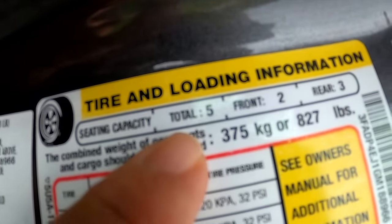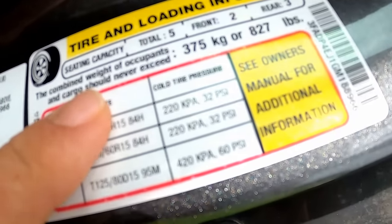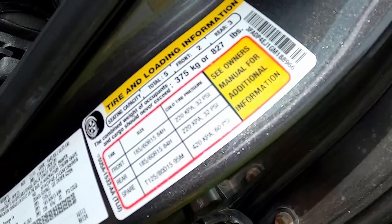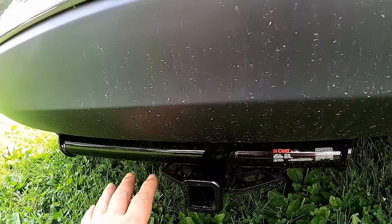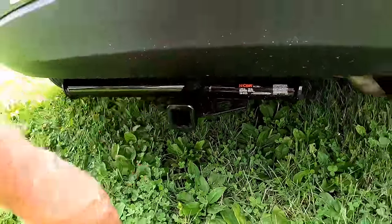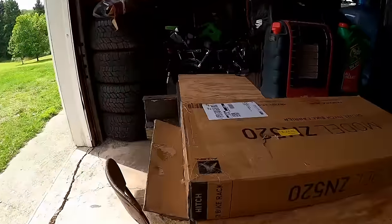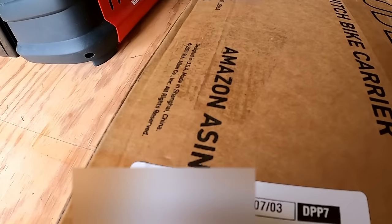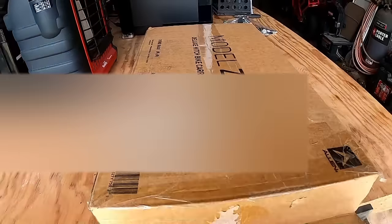The car is rated to haul five passengers - two in front, up to three in the back. I just don't think all this hardware and the bike is going to exceed 827 pounds. The new class one hitch weighs 29 pounds, and the bike rack - shipping weight including the cardboard - is 18.8 pounds. Unless my bike is really heavy, I think we're gonna be okay.